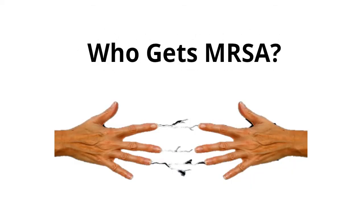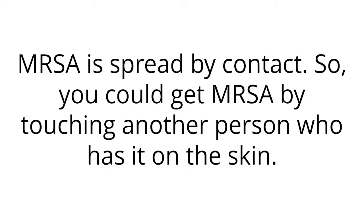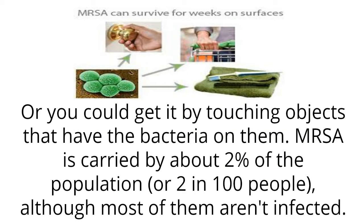Who gets MRSA? MRSA is spread by contact. So you could get MRSA by touching another person who has it on the skin, or by touching objects that have the bacteria on them. MRSA is carried by about 2% of the population, or 2 in 100 people, although most of them aren't infected.